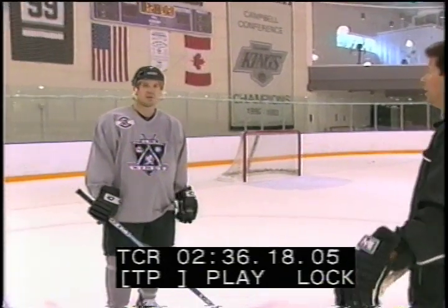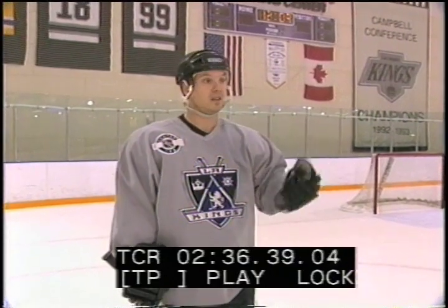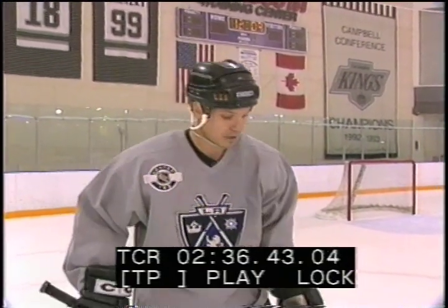One thing that we talked about is, growing up in minor hockey even, you were told the center is going to police the draw — you're going to tell guys where to go, and you're really in charge. Now it's really the center's primary responsibility just to be ready for the face-off. You might put the onus on the winger or the defenseman to tell guys where to go, because if you're not ready you could get a penalty or get kicked out of the draw.